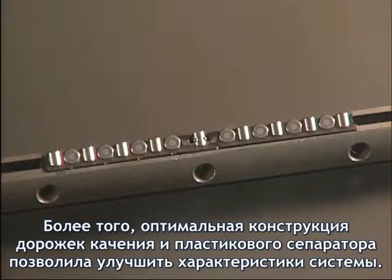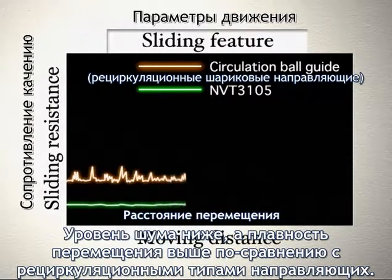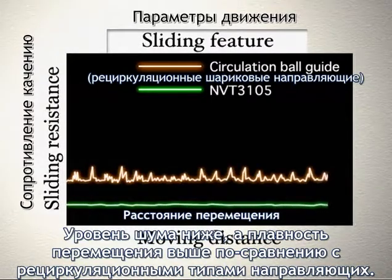Furthermore, the optimal design of the roller transfer part and the resin R-retainer have improved the sliding feature. Sound is quieter and movement is smoother than the ball circulation type guide.